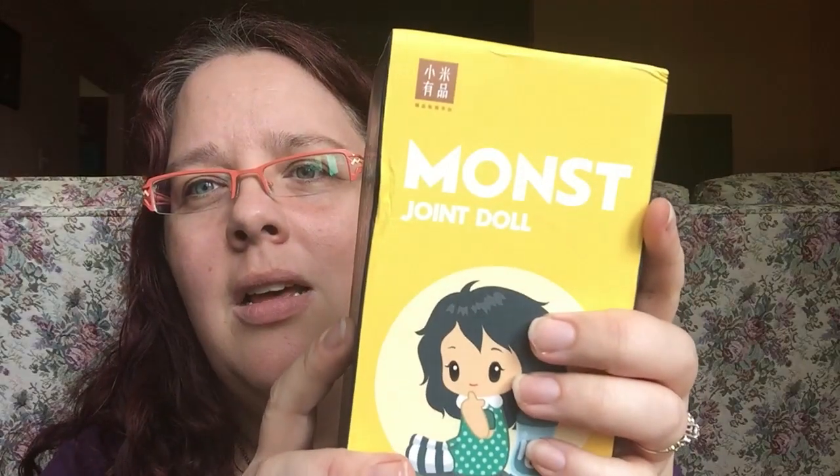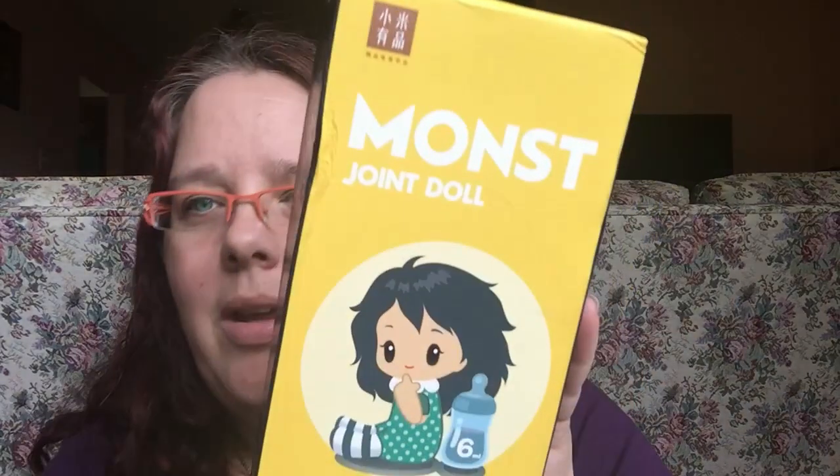I cut it, but of course it's not going to be fully able to get out. So the box is a little banged up, but that's okay. It says Monst jointed doll, and it says 15 plus. It says the address, Babe Design.